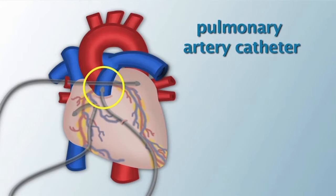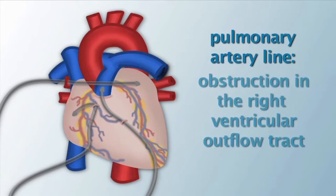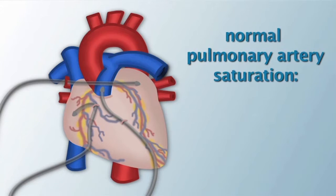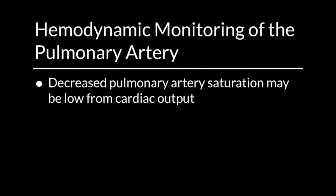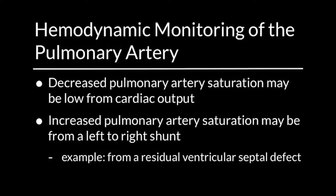The pulmonary artery catheter is usually threaded through the right ventricle and up through the pulmonary valve into the main pulmonary artery. The pulmonary artery line provides information about right ventricular function, obstruction in the right ventricular outflow tract, pulmonary vascular reactivity, venous pressure in the lungs, and mean filling pressures on the left side of the heart. Normal pulmonary artery saturation is usually 72–75% and should be less than 80%. Decreased pulmonary artery saturation may be from low cardiac output. Increased pulmonary artery saturation may be from a left-to-right shunt, for example, from a residual ventricular septal defect.